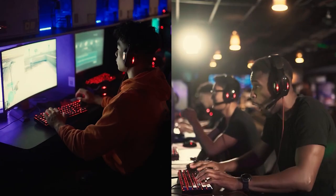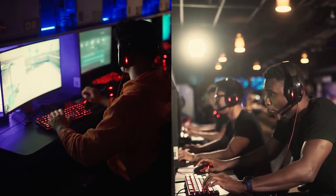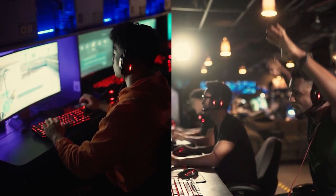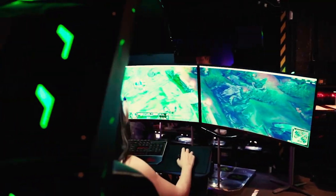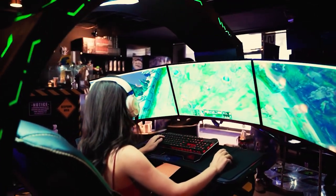Use a gaming headset. A gaming headset can greatly enhance your gaming experience by providing you with immersive sound. It can also improve your communication with other players if you're playing a multiplayer game. There are many different types of gaming headsets available on the market, so you're sure to find one that fits your needs and budget.